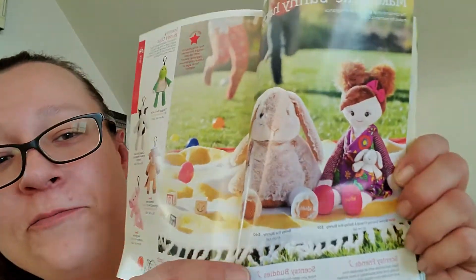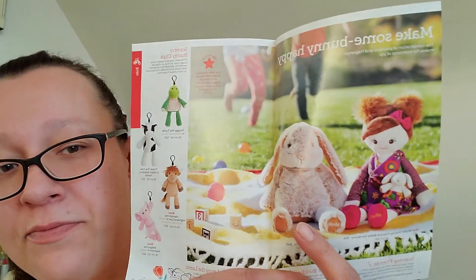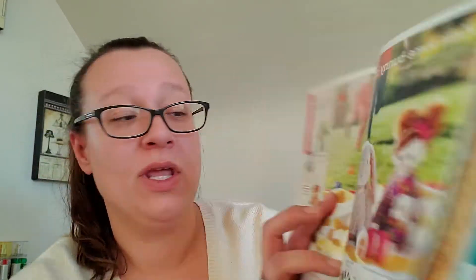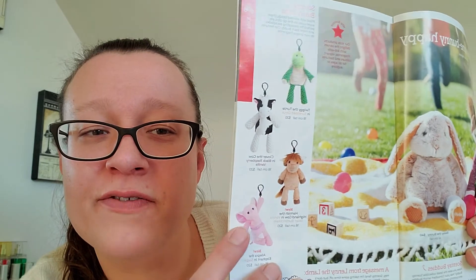My middle daughter is going to have a birthday soon, and she was going crazy over Bailey the Bunny buddy. Me and my husband were talking — we're thinking of getting it for her birthday possibly. Other than that, they've got the little buddies — they're cute, the little elephant's cute.